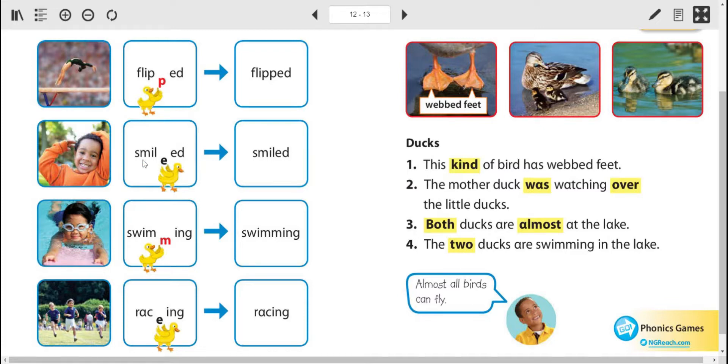Now, smile has an E at the end, but when we add the ED to make it smiled, we take that out. There's Mrs. Duck taking that E out.